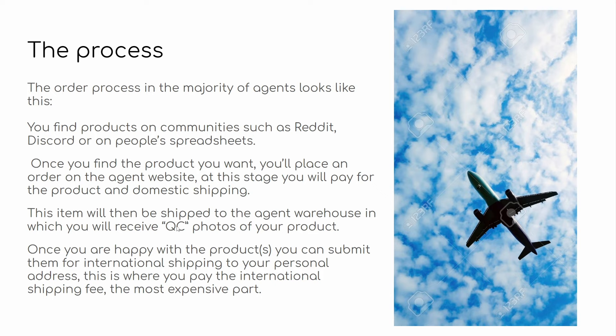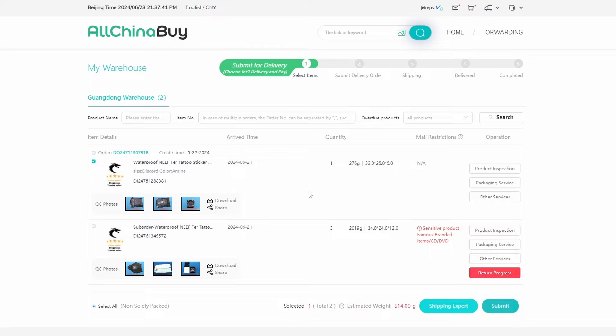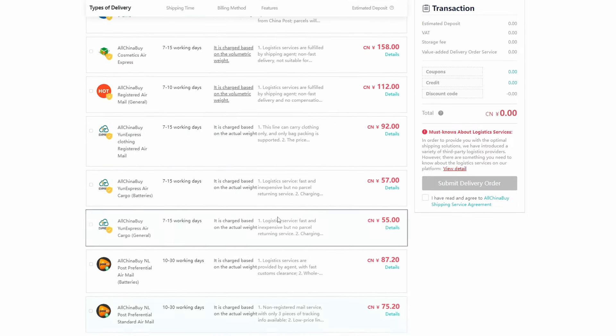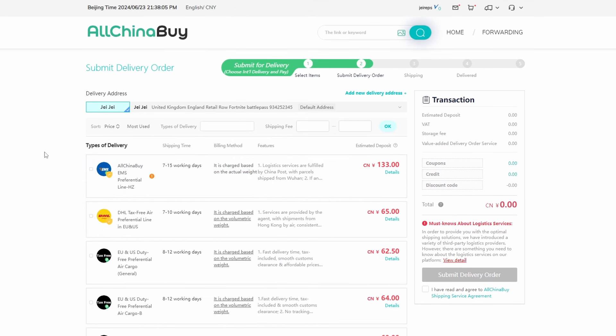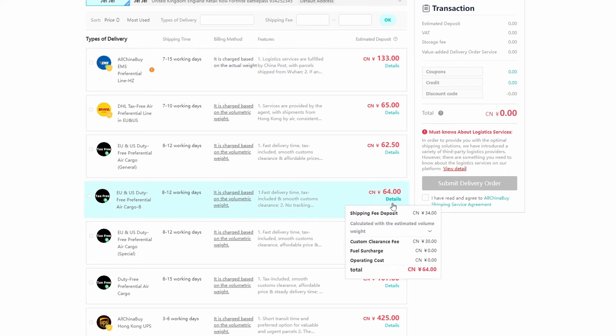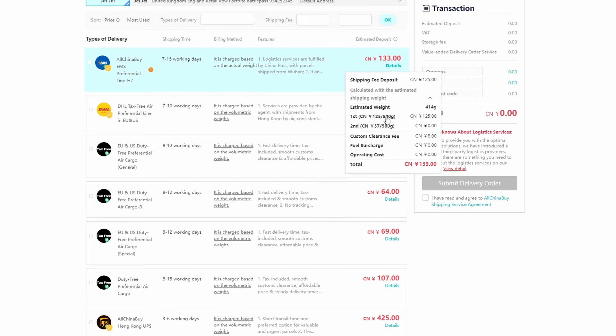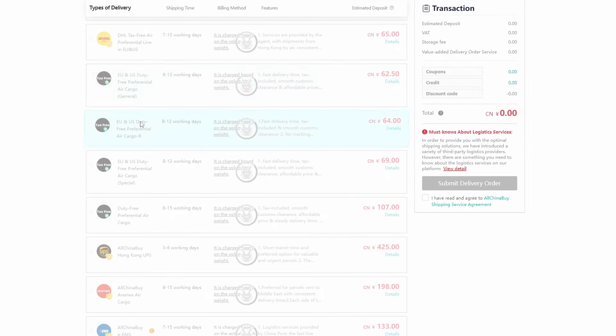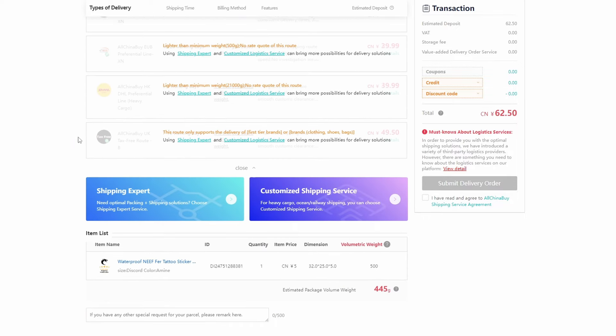That's literally the whole process: you find a product, you buy it, you wait for it to arrive at the warehouse and get your photos, and then once you're happy, you ship it internationally. If you're confused on what submitting an international order looks like, you simply go to your warehouse tab, click on an item, select whatever items you want, and click submit. You'll have a choice of around 30 or so shipping lines. The way you know which is best is through community recommendations — Discord, or you can ask me. Depending on your country, you'll prefer different shipping lines, and the prices are listed alongside. The first 500 grams tends to be the most expensive flat rate — for example, one shipping line shows 125 yuan for the first 500 grams, so no matter if your package is one gram or 499 grams, you're paying 125 yuan upfront. That's why it's smarter to ship larger hauls. You pick a shipping line, declare your value, choose any value-added services, and submit. You pay and it comes to your house.